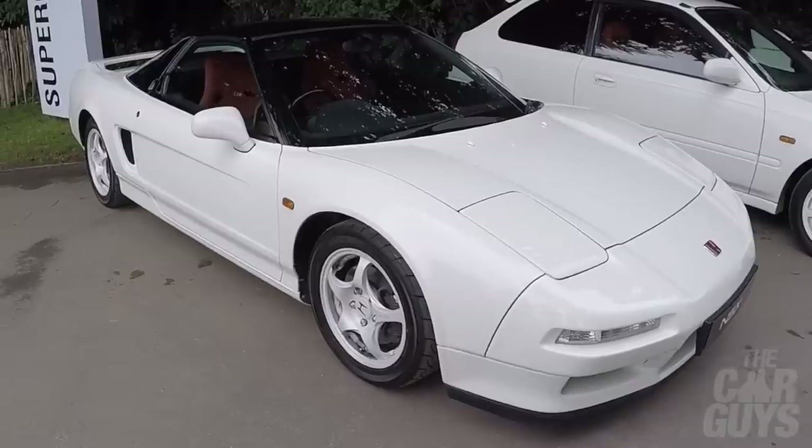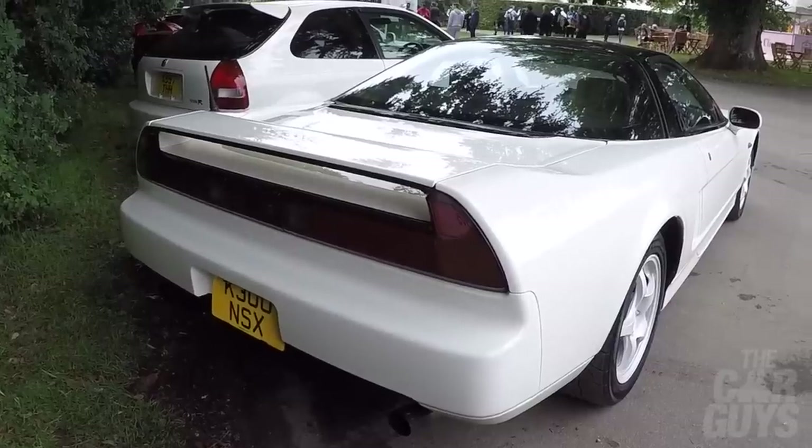It makes me want to have an NSX Type R in white — how amazing would that be just to sit it next to this? It's just under 200 brake horsepower, 197 bhp. It just goes to show you don't need ludicrous horsepower to have fun, especially when you've got very thin section tyres.